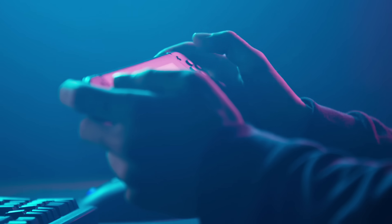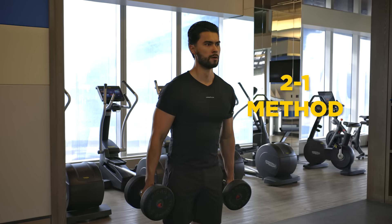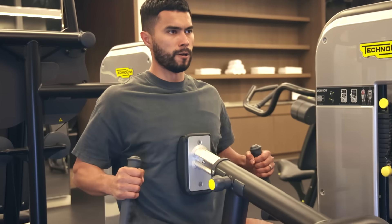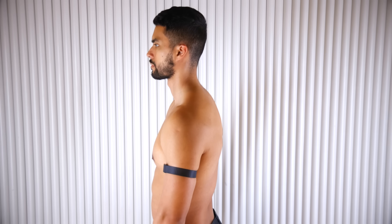Number ten: improve your posture with the 2-1 technique. Your posture directly influences how others perceive you — dominant body language earns respect, while submissive posture does not. Because of how we sit at desks, play video games, or hunch over phones, most men develop an internal rotation of the shoulders. To fix this, implement the 2-1 method in the gym: for every push movement like a bench press, do two pull movements like a row or pull-up. Strengthening your back muscles creates tension that pulls your shoulders back into correct posture. Combined with open chest strengthening, your shoulders will return to their natural position over time, giving you a more confident posture.